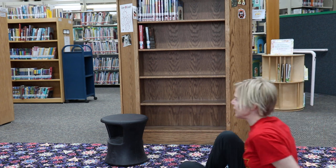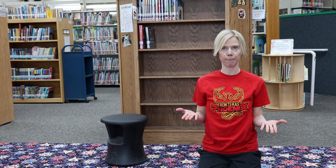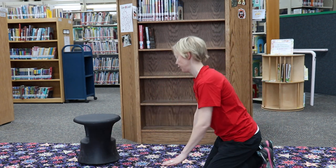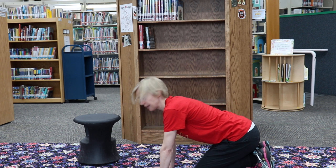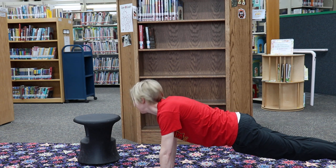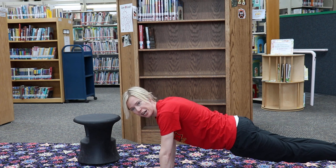Our first thing today - number one - we've got a plank set. To do a plank, we're going to think of a board, a long strong board, and that's what we're going to turn our bodies into. Put your hands right under your armpits and your legs straight out back behind you. This is it - we're in a plank! Let's hold this for a few seconds. Maybe you start to shake or wiggle a little - that's your muscles working hard.